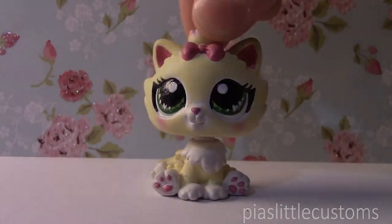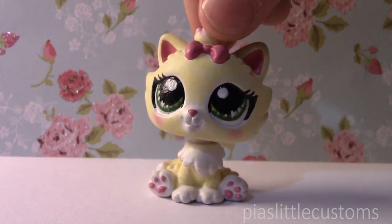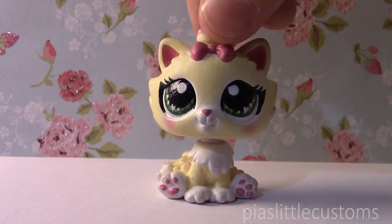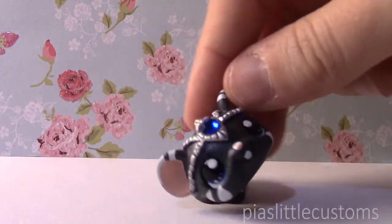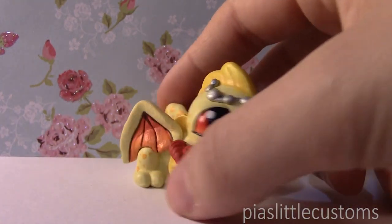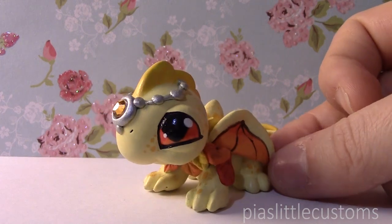I'm also going to show you a few customs that will very likely be up for grabs very soon — available as Buy It Now as well as auctions. One of them will be listed today on Saturday at 3:30 PM PDT, and the other one will be listed tomorrow at the same time. The one going up on Saturday is the Sapphire or September inspired custom — a lovely little mouse. The Topaz or November birthstone custom is going up on Sunday at 3:30 PM PDT, unless it gets sold before that. Both of these had buyers previously that didn't pay for them, so that is why I'm relisting them.